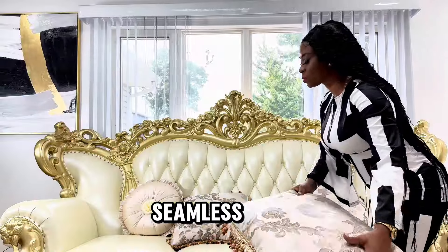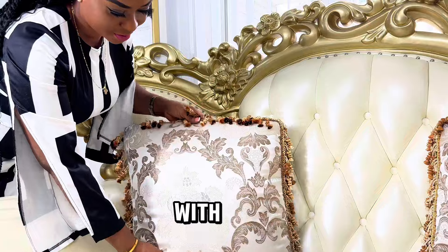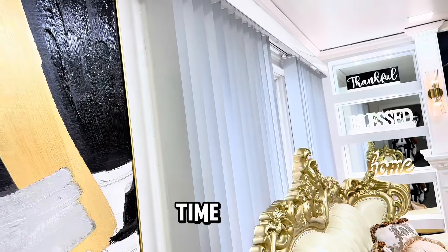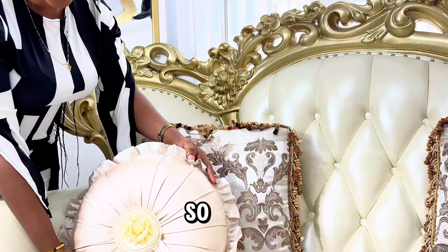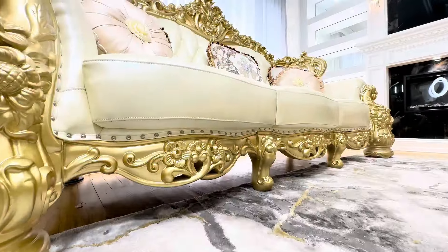I love how seamless the motorized blinds open and close by themselves with the help of my beautiful friend Alexa. You can also set it up to any time that you want it to open and close, so you don't even have to ask Alexa — it will just be doing the work for you. How cool is that?